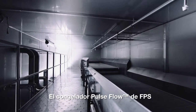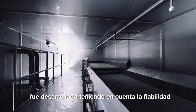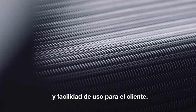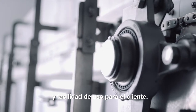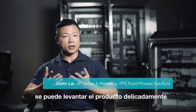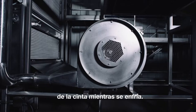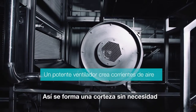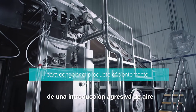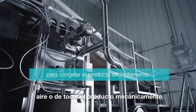The FPS Pulse Flow Tunnel Freezer was developed with reliability and an easy-to-use piece of equipment in mind for the customer. With the FPS design, we're able to gently lift the product off the conveyor belt while cooling it. This allowed the formation of a crust without the introduction of aggressive air or any mechanical hitting of the product.